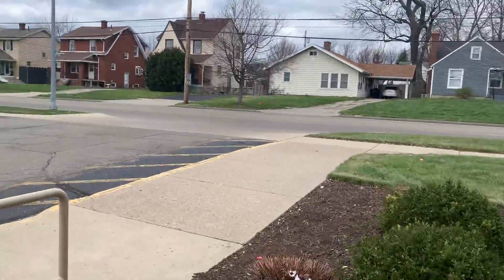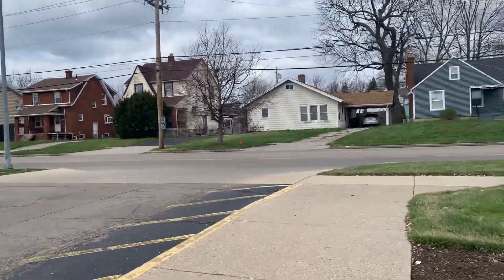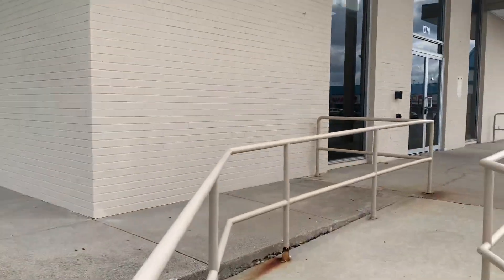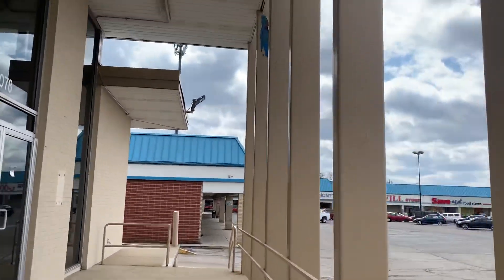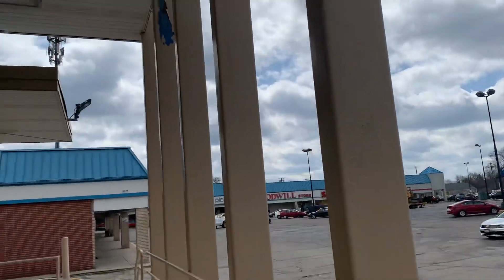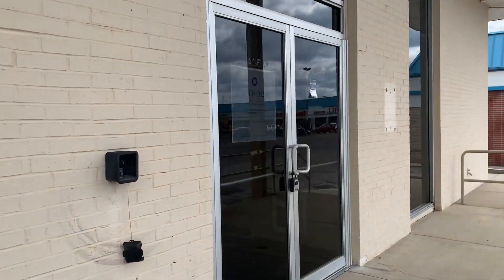Let me get a clear view here. Anyways, that'll be it for this pretty cool Chase Bank in Dayton, Ohio. And that's a vibe — thank you.